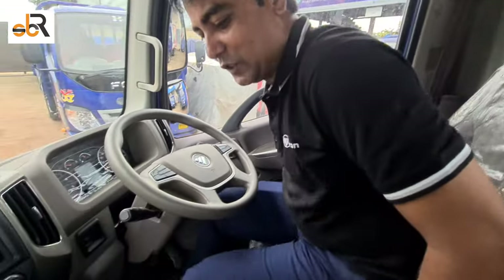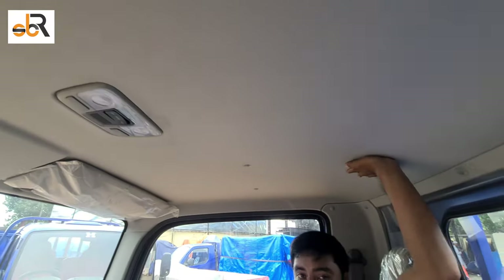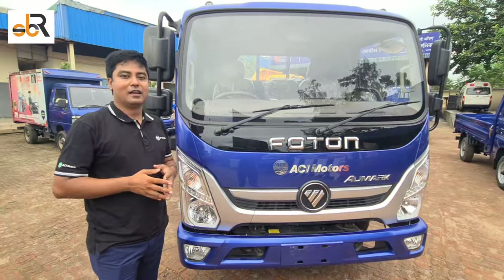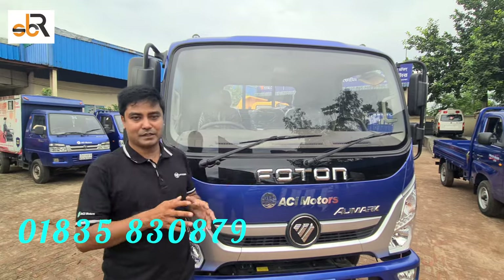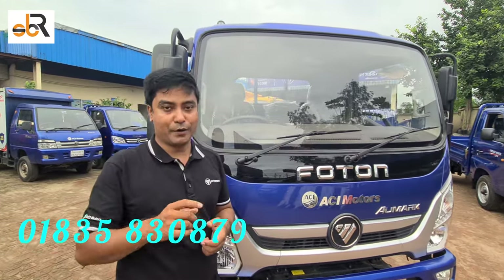Overall, this is the car. We have a 6-gear manual system car. This car has a lighting system, a ceiling tower, and main space for driving. We can get the battery space. This car is built in Bangladesh on the ACI motor. The service interval is 24,000 km.